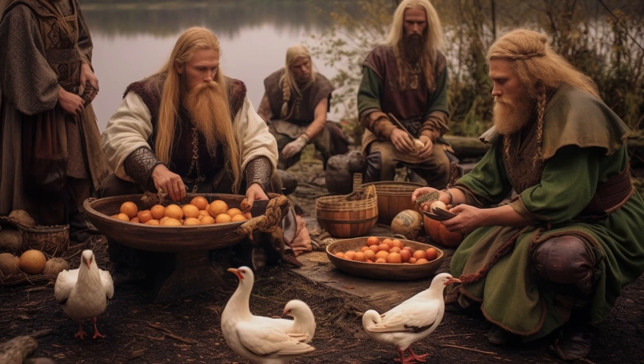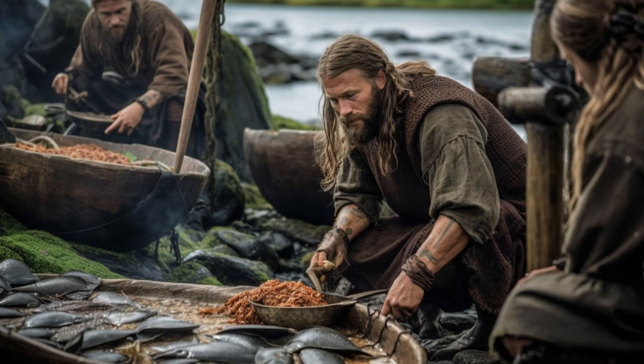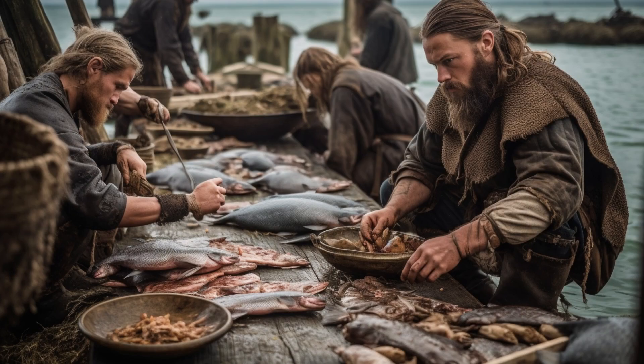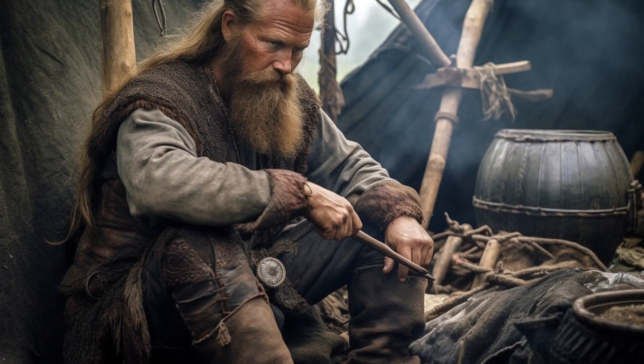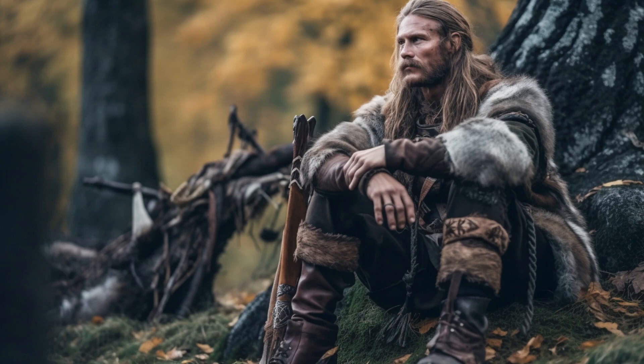The Vikings were not only masters of the land — they were skilled fishermen and hunters as well. Living in settlements typically located along the coastlines, they embraced the bounties of the ocean and nearby freshwater sources. Fishing held such prominence in the Viking way of life that it is estimated to have constituted a remarkable 25% of their diet. A Viking would rise at the crack of dawn, tending to their fields, harvesting crops and embarking on hunting expeditions, with seasonality dictating their choices.